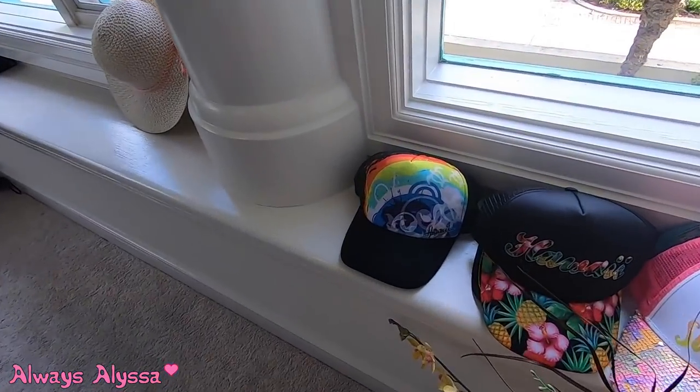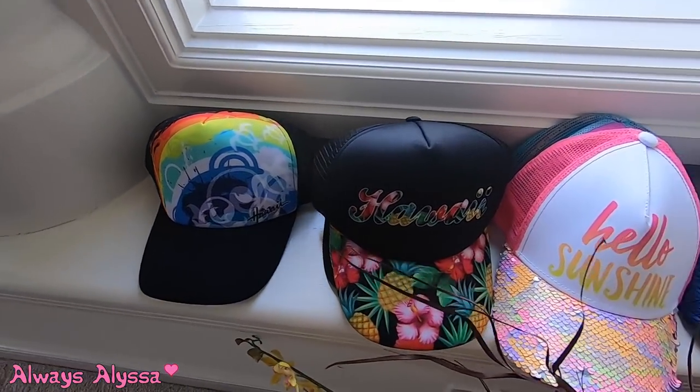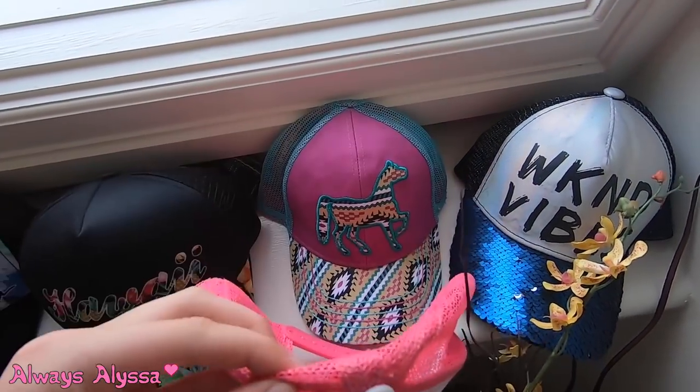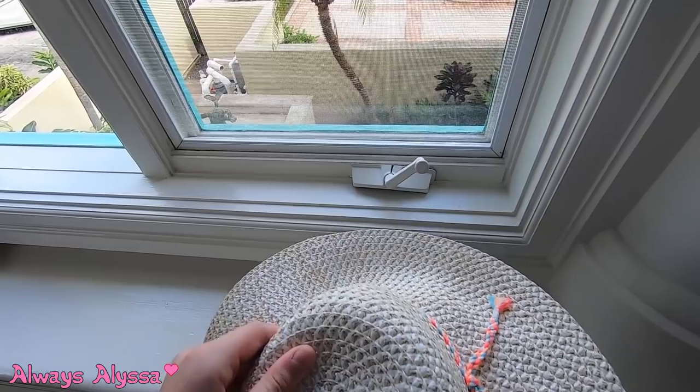So I keep them right here. I have this one, this one, that one, these two, and that one. I also have this cute hat that I hang on a little hanger.